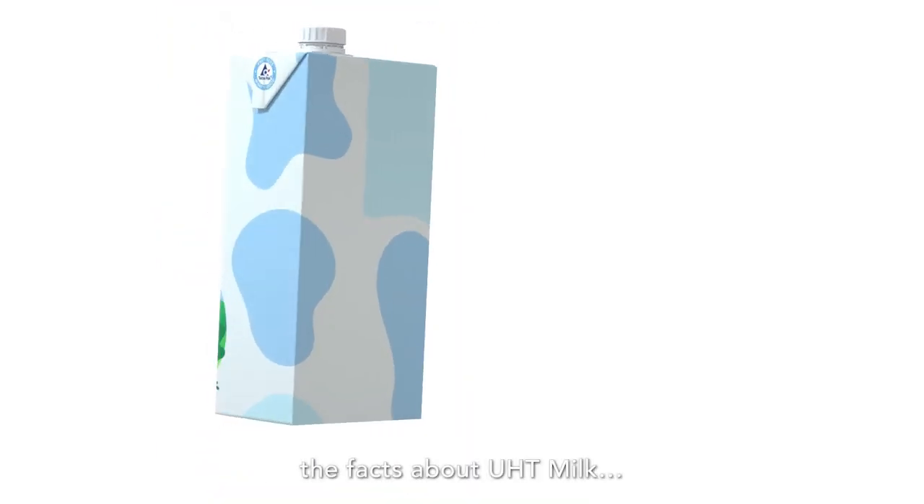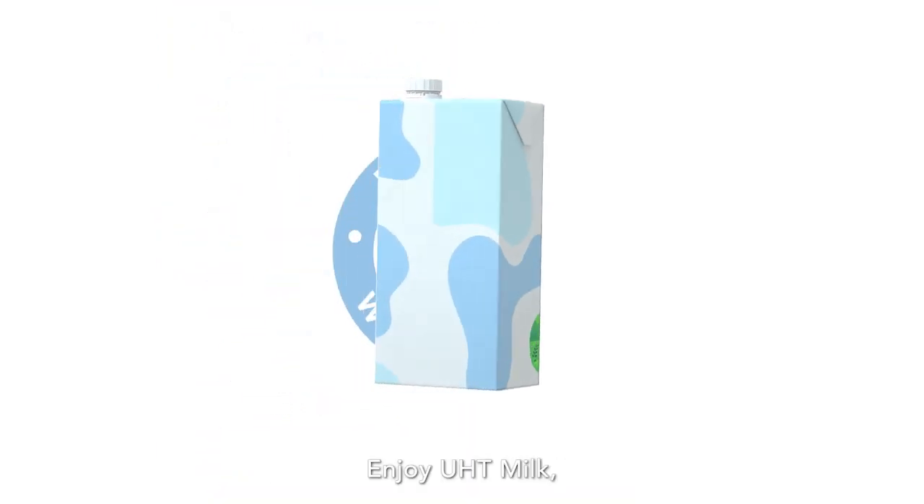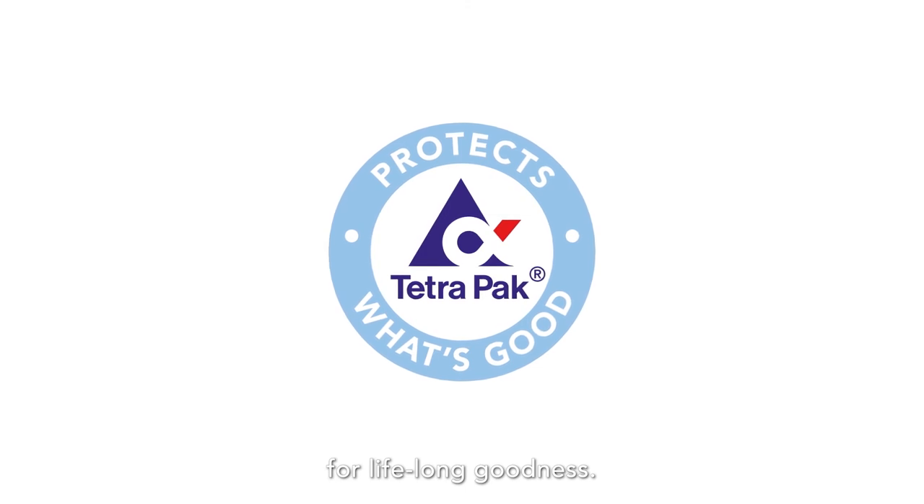So, there you have it. The facts about UHT milk. Enjoy UHT milk for lifelong goodness.